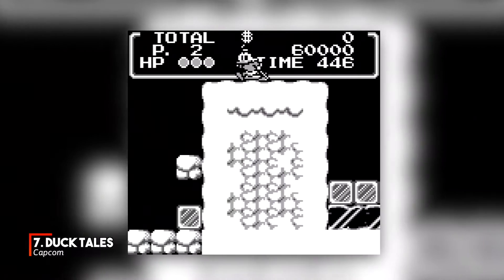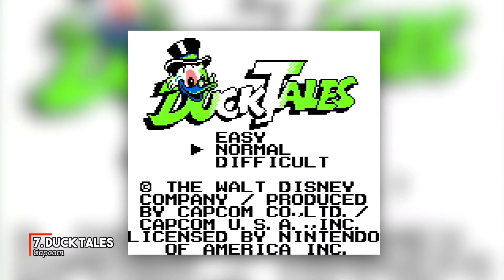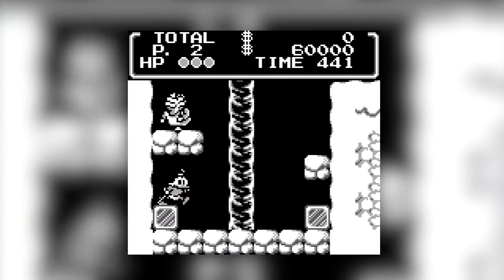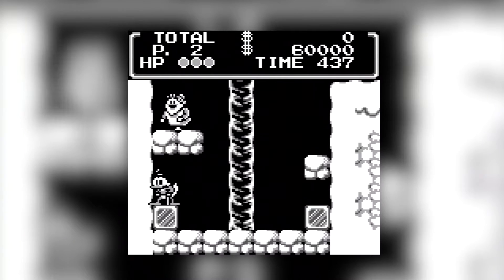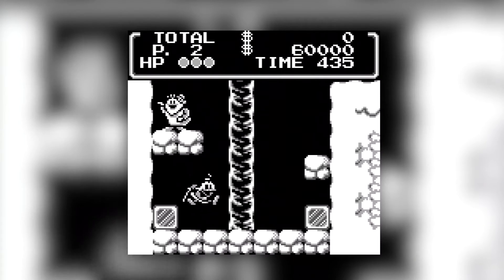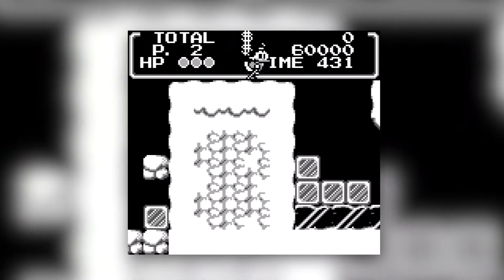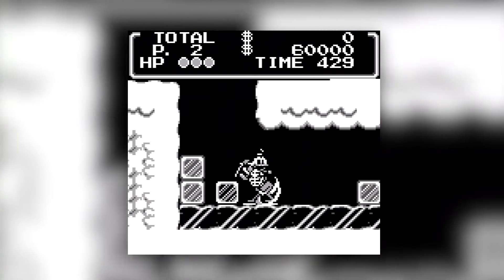The port of NES classic DuckTales was pretty much a carbon copy of Capcom's brilliant Disney license. Even with the smaller Game Boy screen, it looked and played almost exactly like its console counterpart, and has lost nothing in the translation. Here is one of the better NES platformers out there in the palm of your hands. It's no wonder it's in the chart at number 7.